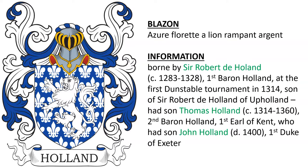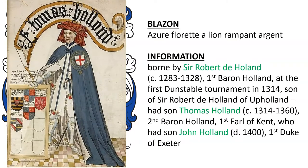He was the son of Robert de Holland of Upholland, and he had a son named Thomas Holland, born 1314, who became the second Baron and first Earl of Kent, who we see depicted here. And Thomas had a son named John, who became the first Duke of Exeter.